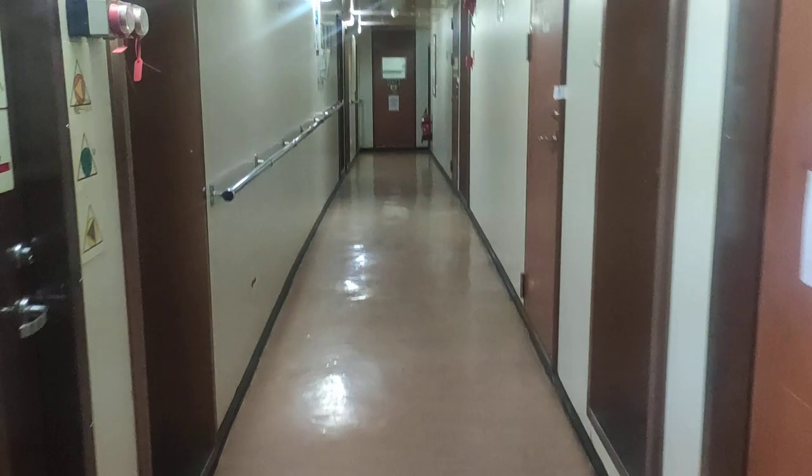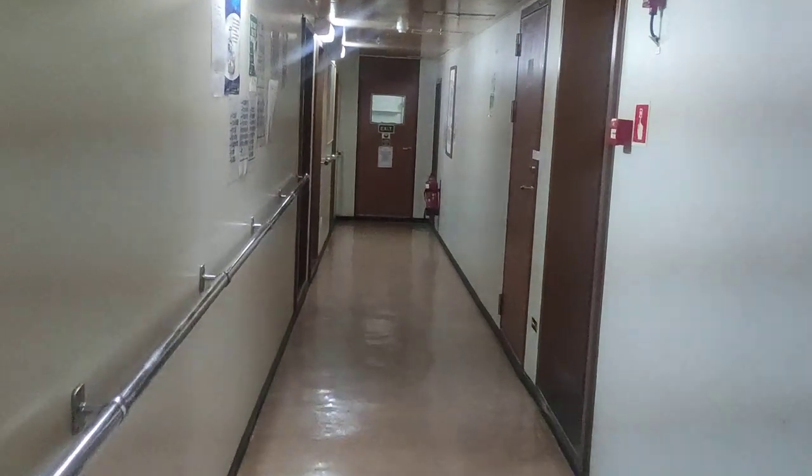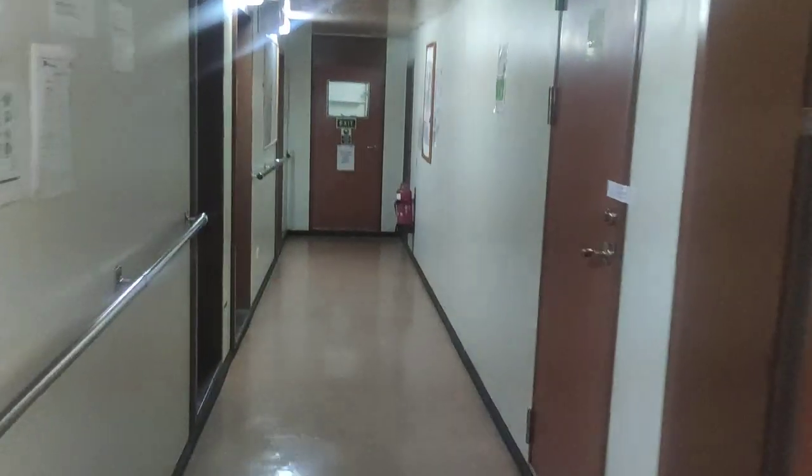That's the hospital or treatment room — right now it is locked so we cannot go inside. We'll visit another day when I have the keys — I forgot to bring the keys today.